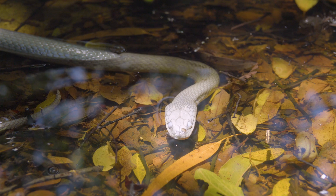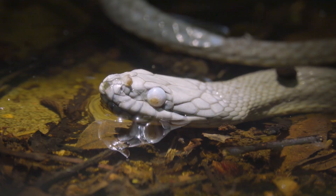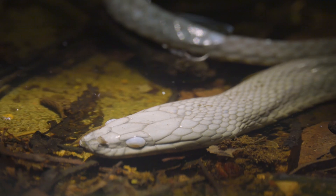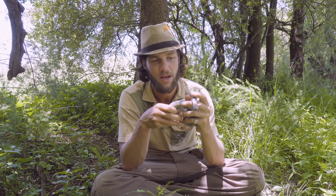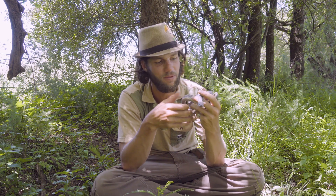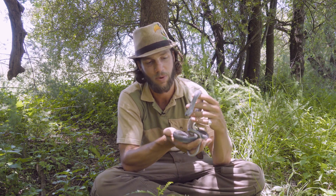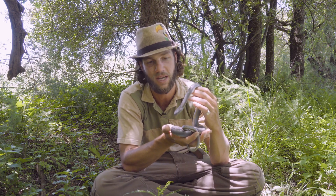This species also has a very cool looking eye with a little bit of an orange circle around the iris. You can't see it right now due to it being in shed, which it will hopefully shed in the next couple of days and it will be a much more stunning looking snake. It's looking quite drab at the moment but still a very cool species.